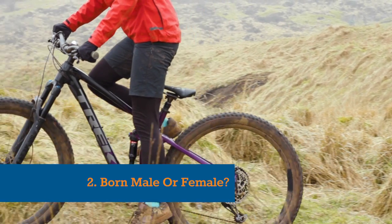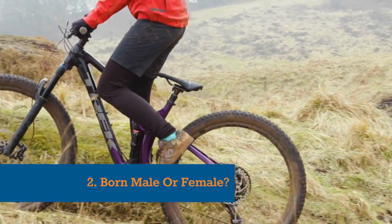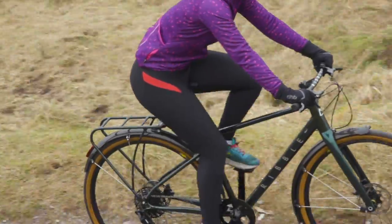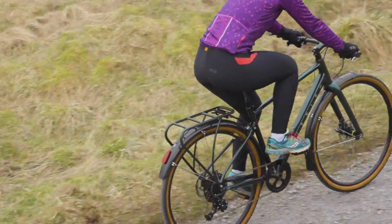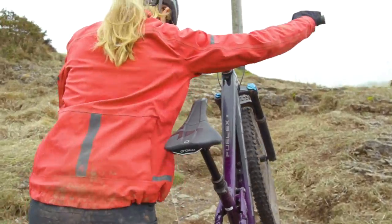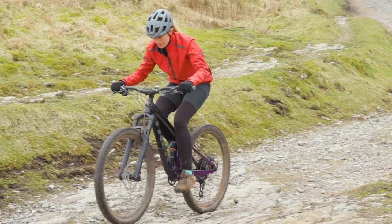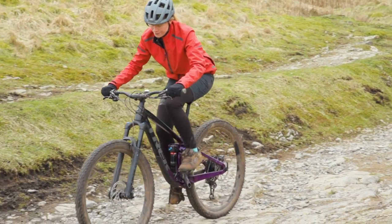Given that men and women are built quite differently, many brands make women-specific saddles to accommodate the differences in anatomy. That said, there are plenty of women out there who are perfectly comfortable on a men's or unisex saddle and vice versa. If you are considering a women-specific saddle, check out our separate in-depth article on BikeRadar.com — there's a link in the video description.